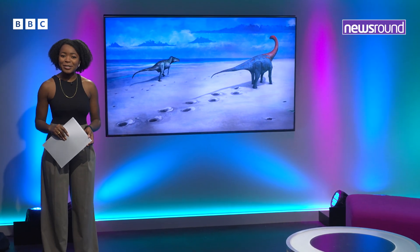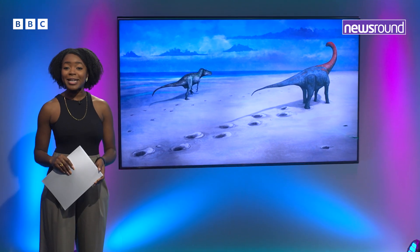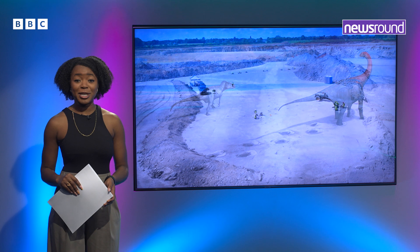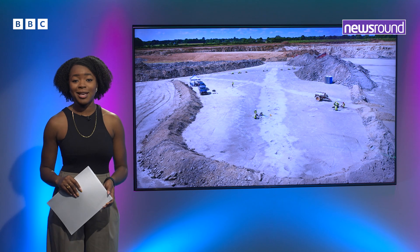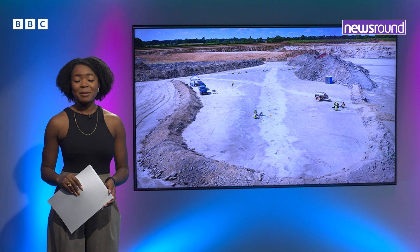Let's talk dinosaurs. They were huge animals that roamed the earth millions of years ago, and now a set of dinosaur footprints stretching more than 200 meters has been found in a quarry in Oxfordshire in southeast England. BBC science editor Rebecca Morrell has been to check it out.